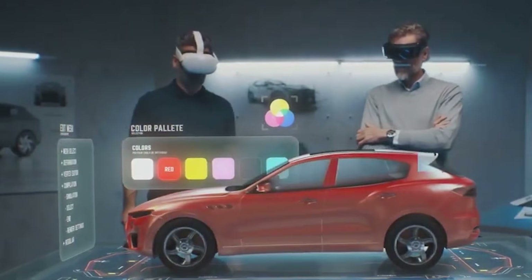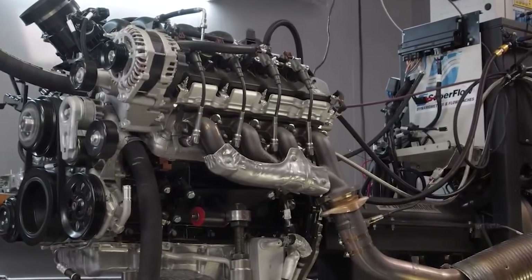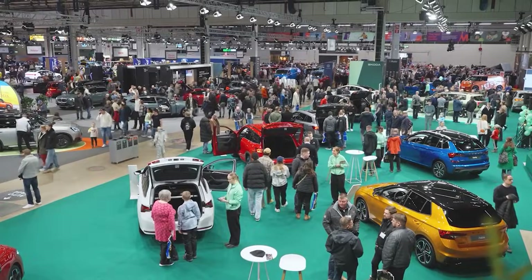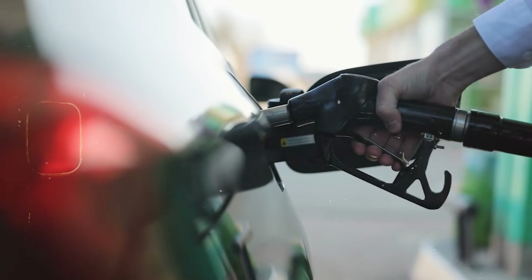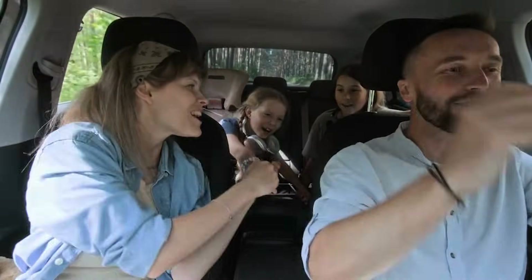For decades, more power usually meant a bigger, heavier engine. A six-cylinder engine felt stronger than a four-cylinder, and that was the end of the story. Ford's new approach breaks that old rule. Their latest three-cylinder turbo engines can deliver power once reserved for larger six-cylinder units, yet they take up less space under the hood and weigh much less. A lighter engine can help the car steer more sharply, stop more confidently, and use less fuel on every trip. These engines are going into mainstream vehicles that normal families drive every day.